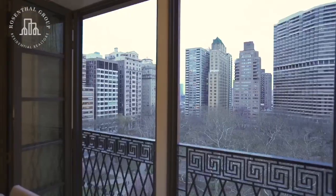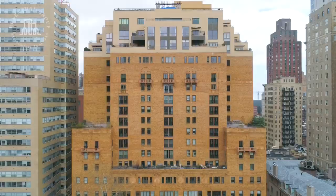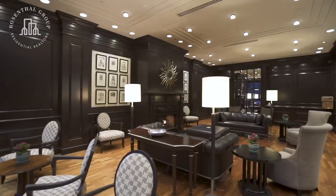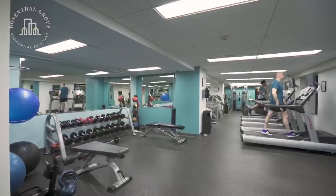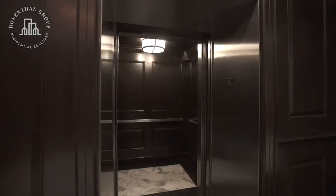Best of all, this unit includes a parking spot in the secure underground garage. Park Rittenhouse is a full service doorman building that is also pet friendly, best known for its outdoor rooftop pool, secure underground parking, fitness center, and is just steps away from the finest dining and shopping.